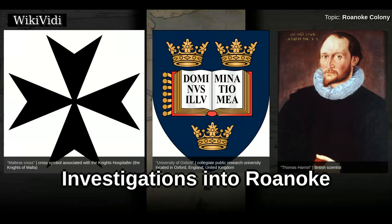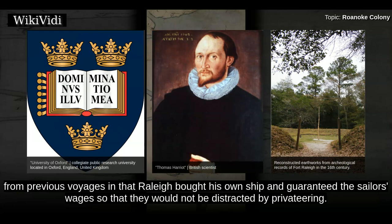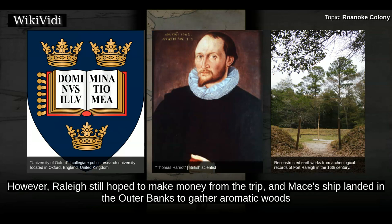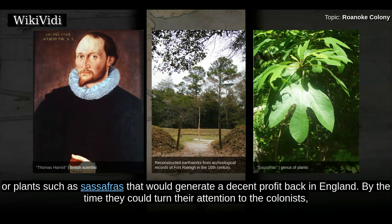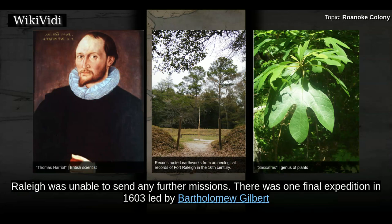Investigations into Roanoke. Twelve years went by before Raleigh decided to find out what happened to his colony. Led by Samuel Mace, this 1602 expedition differed from previous voyages in that Raleigh bought his own ship and guaranteed the sailors' wages so that they would not be distracted by privateering. However, Raleigh still hoped to make money from the trip, and Mace's ship landed in the Outer Banks to gather aromatic woods or plants such as sassafras that would generate a decent profit back in England. By the time they could turn their attention to the colonists, the weather had turned bad and they were forced to return without even making it to Roanoke Island. Having been arrested for treason, Raleigh was unable to send any further missions.